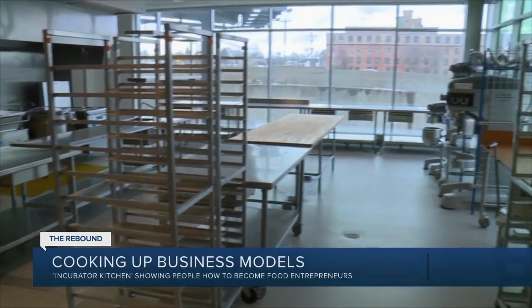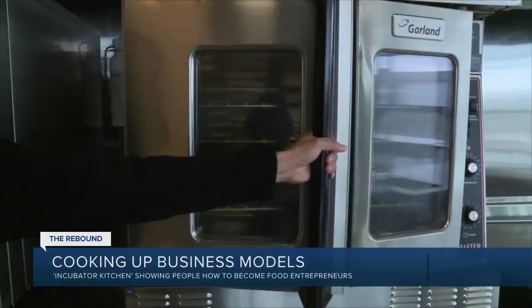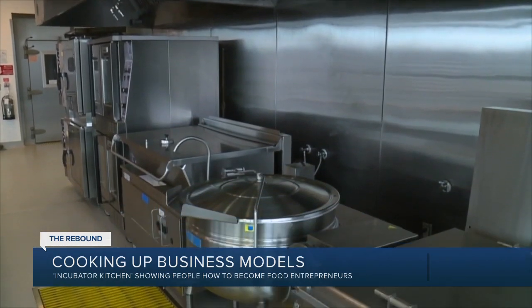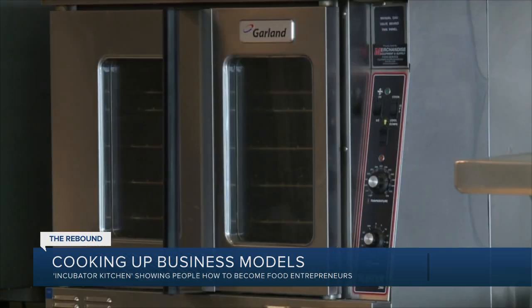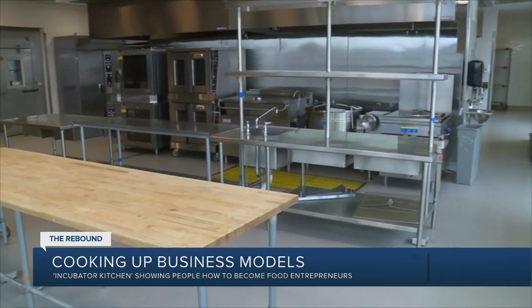They offer 5,000 square feet of commercial kitchen space and all the equipment that any food, catering, or drink entrepreneur like Eric would need as they craft their idea into a reality. That includes everything from a 120-pound donut fryer, a 40-gallon steam kettle, and two combi ovens, which are highly efficient high-temperature ovens.